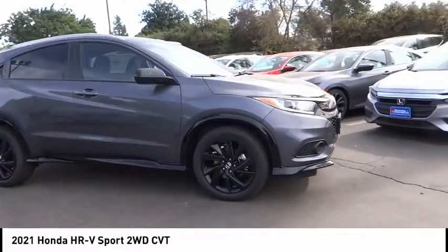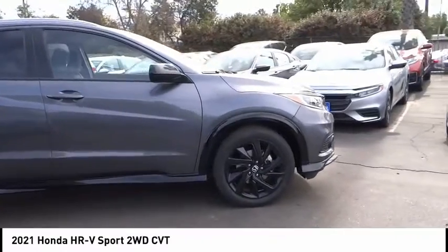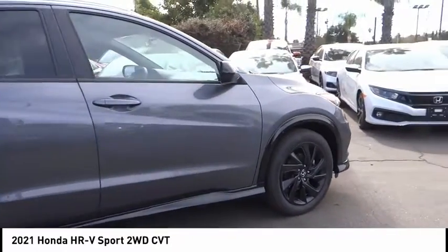Looking for the right vehicle? Check out the 2021 Honda HR-V.